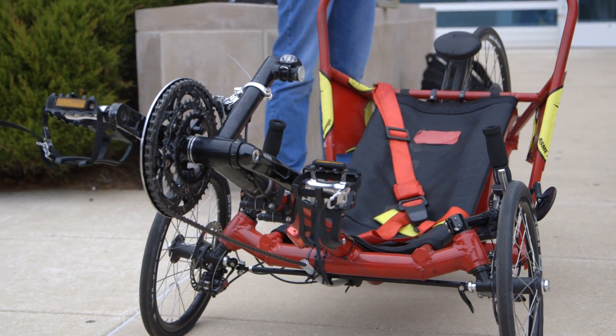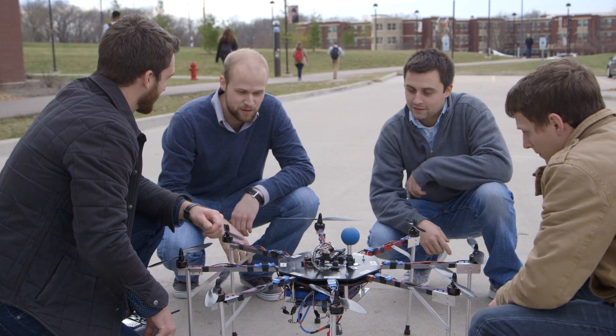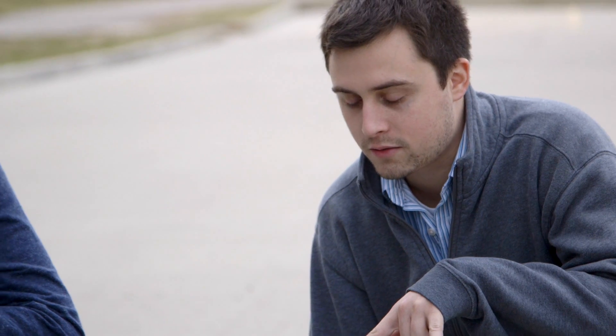The competition we did was the human powered vehicle challenge. I think it's very beneficial being on a project team because it allows me to work hands-on with the things that I've learned in the classroom. It's very nice to see a finished product. I was a member of the package rappel system and we did most of the design and construction in the mechatronics lab.